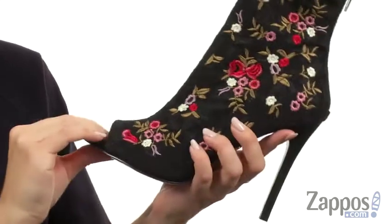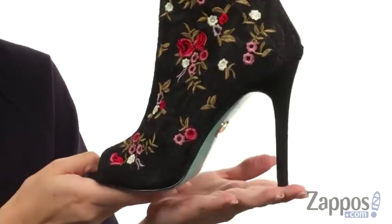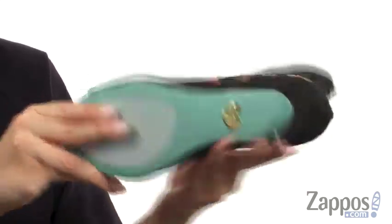Inside is nice and soft with a fabric lining. You do have a lightly cushioned footbed with a wrapped heel — it's nice and tall — all on top of a blue man-made outsole. What better brand to just Carpe Diem? Grab these ones from Blue by Betsy Johnson.